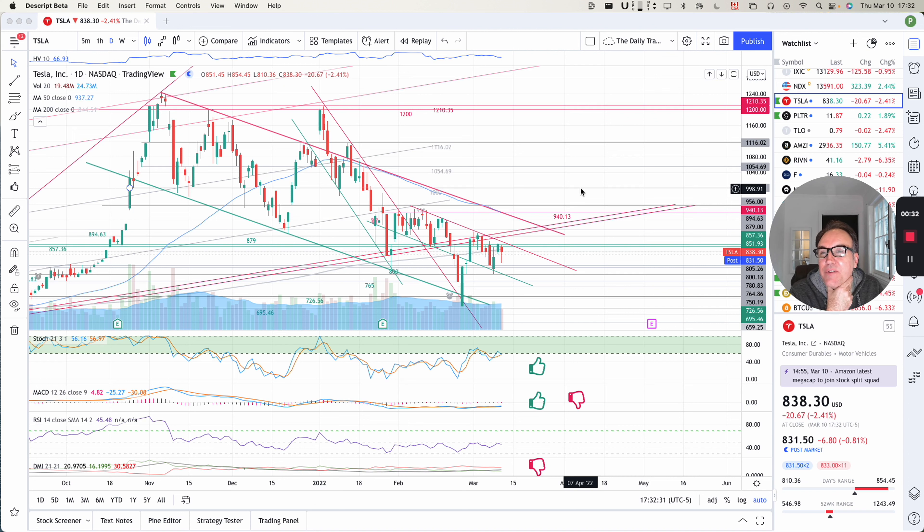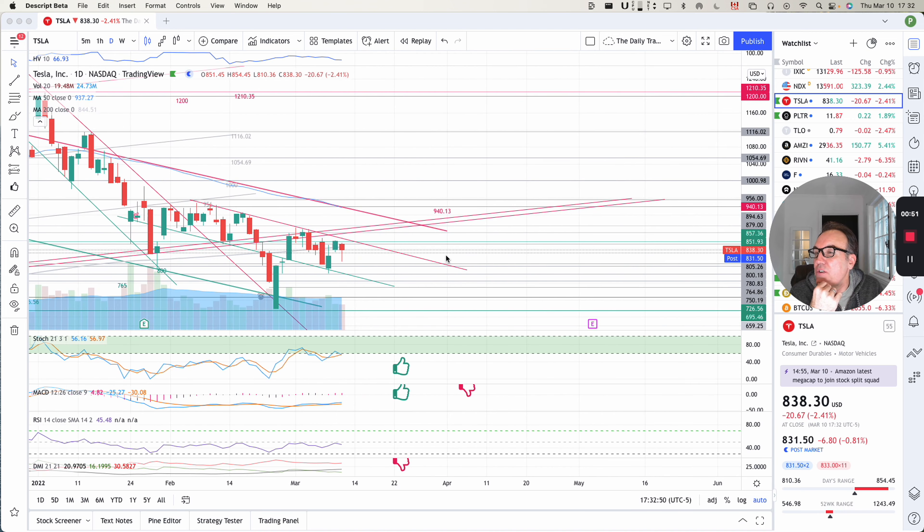Tesla is having a little bit of a pullback day. Unfortunately, we are down 20 bucks and 67 cents — that's 2.41%. We closed at 838.30. Post-market, we are down approximately 6 to 7 bucks. Let's look at what we have here on the chart.